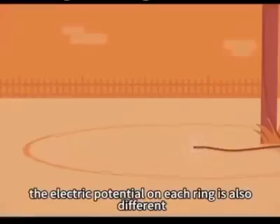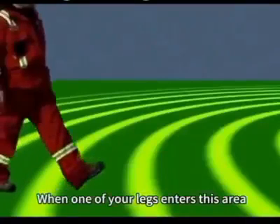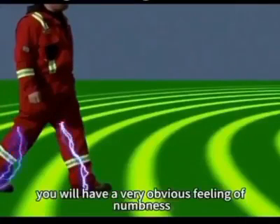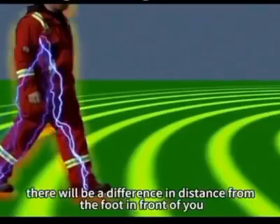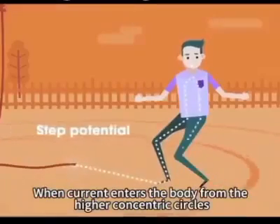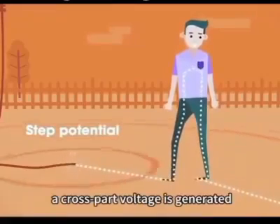Moreover, the electric potential on each ring is different. The closer to the center of the ring, the higher the electric potential is. When one of your legs enters this area, you will have a very obvious feeling of numbness. After the other foot touches the ground, there will be a difference in distance from the foot in front of you. When current enters the body from the higher concentric circles and exits from the lower concentric circles, a step voltage is generated.